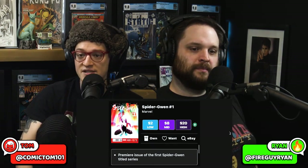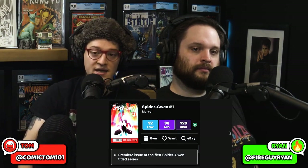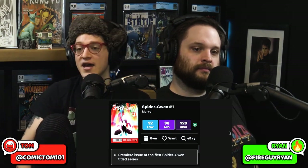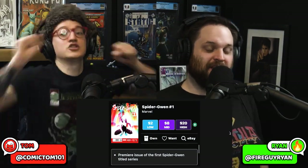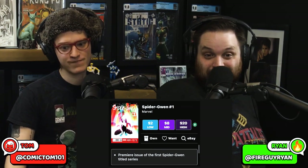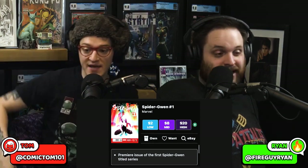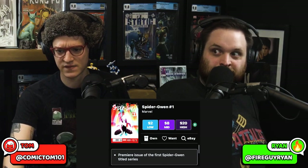This is the premiere issue of the first Spider-Gwen title series. Take a look at the variant comics that accompany this book. 20 bucks, it's on the rise for good reason. If you can snag it, you should grab it. If you're speccing on Miles Morales and you're not speccing on Spider-Gwen, shame on you. After that little trailer dropped this last week — that's why the green arrow is next to this one. This one is going up.